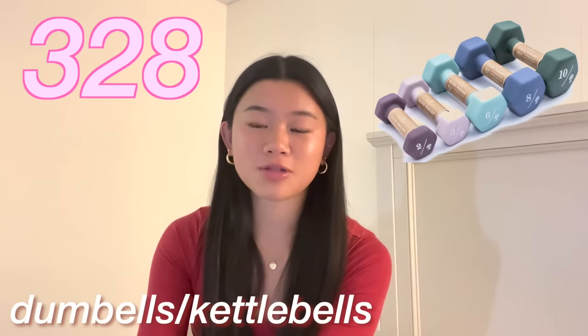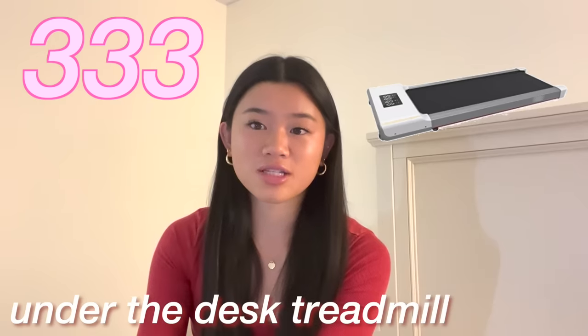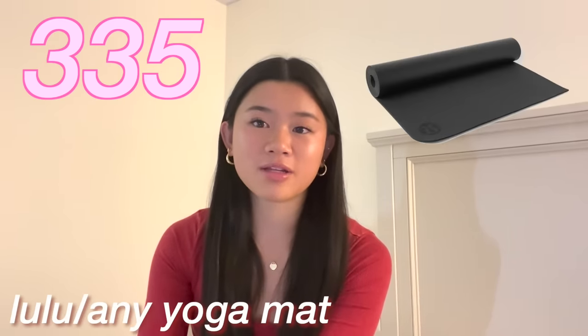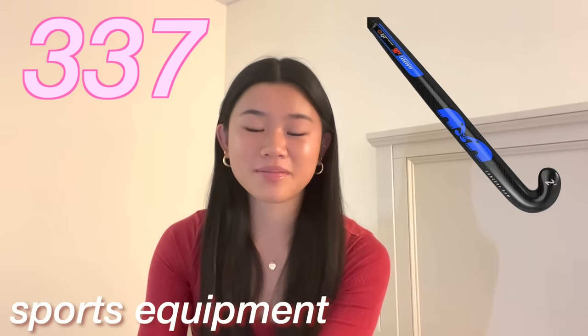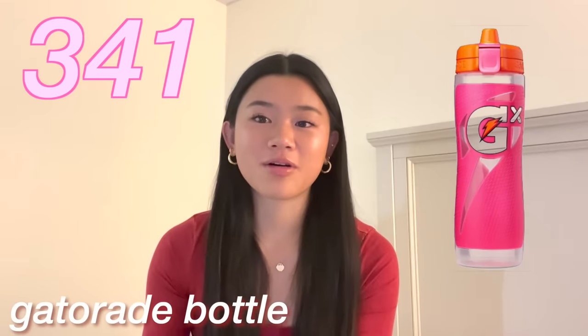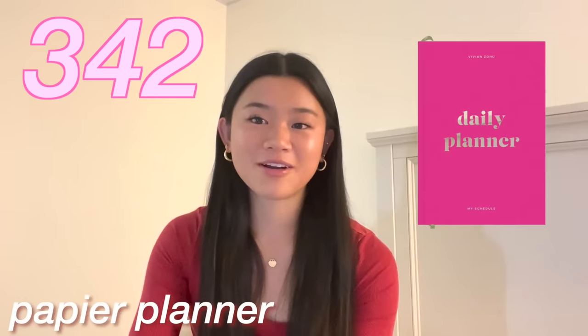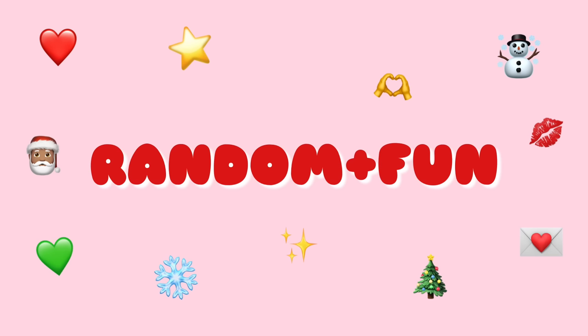The next category is fitness and wellness. A gym membership. Certificates for yoga, spin, or Pilates classes. Dumbbells or kettlebells. A foam roller. A massage gun. Resistance bands. A pull-up bar. An under-the-desk treadmill. Ankle or wrist weights from Bala. A Lululemon yoga mat or any yoga mat. A blender bottle. Sports equipment. A Hydro Flask, a Stanley, an Owala, or a Gatorade bottle with pods. A Popflex planner, a new calendar, the Five Minute Journal, and finally the Do-It-Yourself journal.